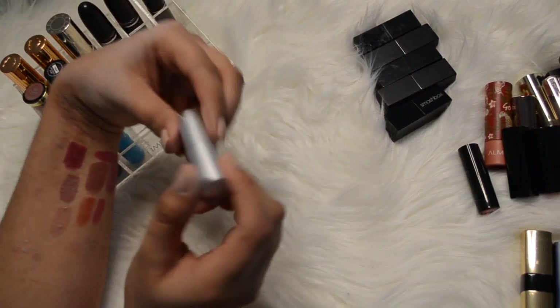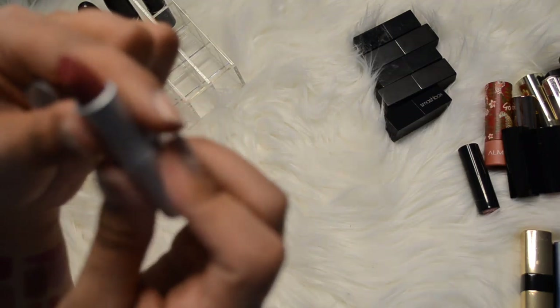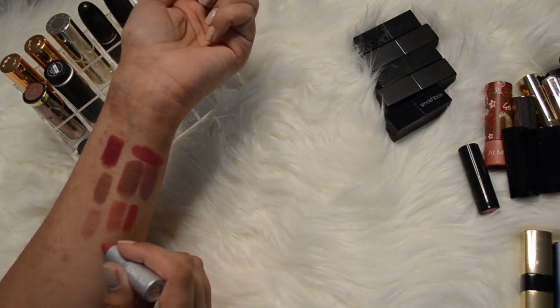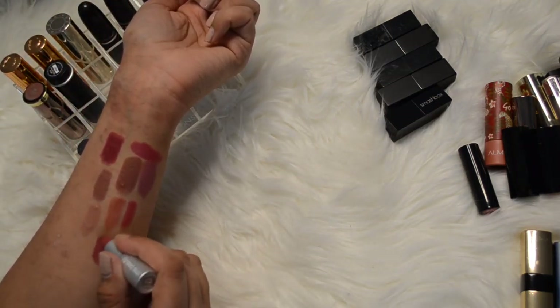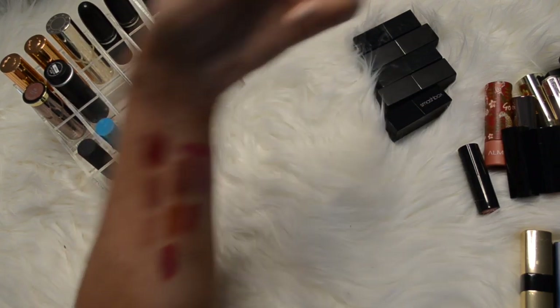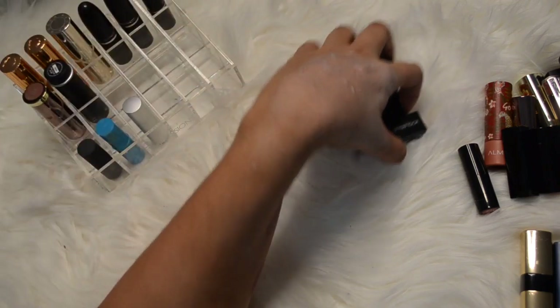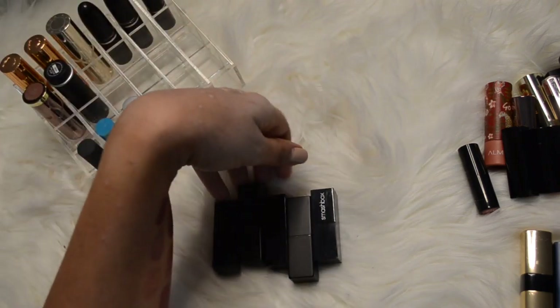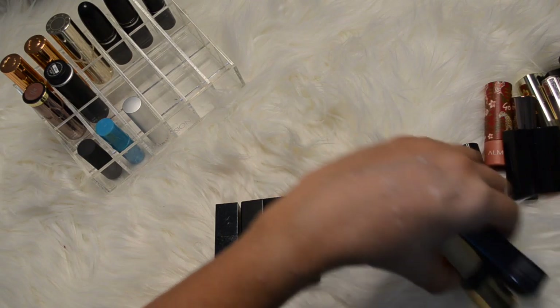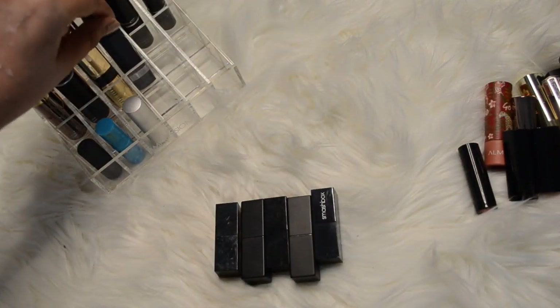This one's new - it's by RMS Beauty in the color Temptation. I haven't even swatched it yet really. It's like a super pretty kind of purpley red - I like that. I'm going to keep it, also because it's new and I haven't really used it. Going back, I think I'm going to keep both the Bobbi Brown and that Marcel one.